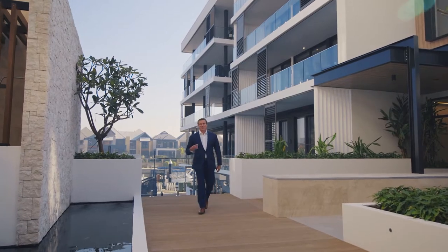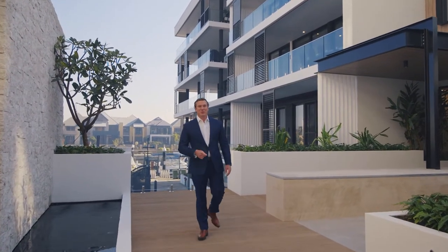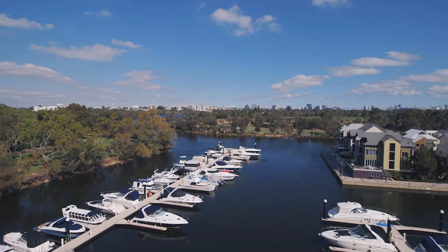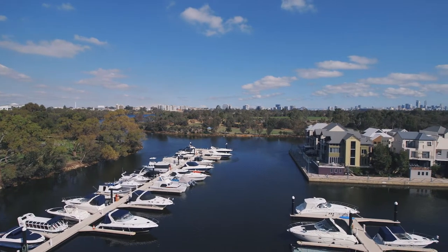Marina East by Blackburn is a new boutique development of one, two and three bedroom apartments located right on the Swan River at the Ascot Marina, just 10 minutes from the CBD.